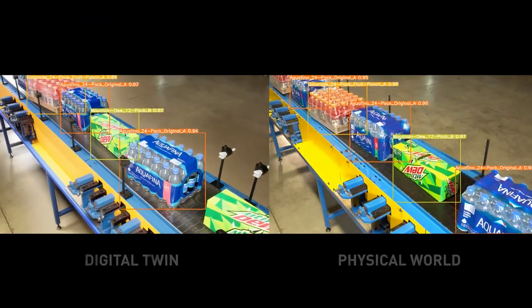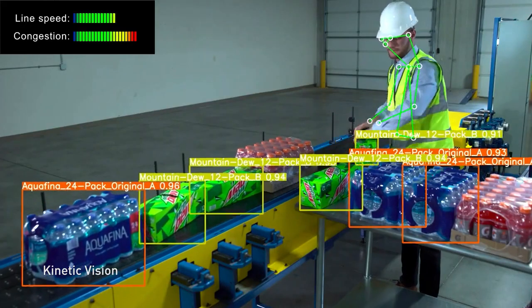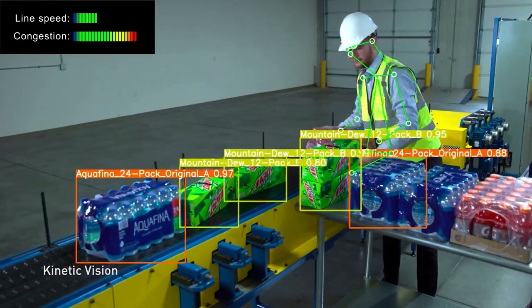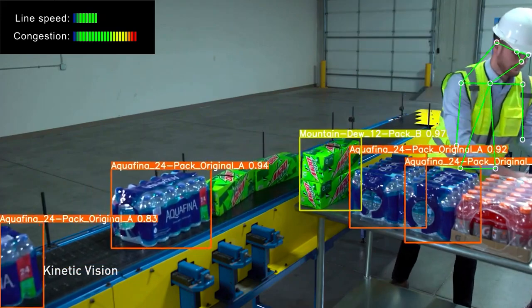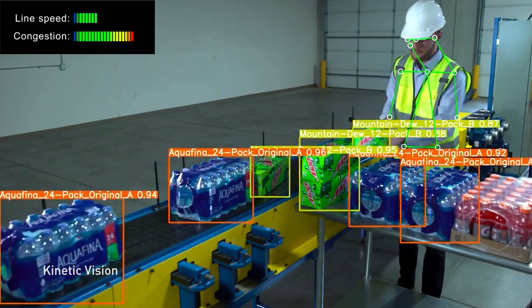These updated models and optimizations are then transferred to the physical world. From here, NVIDIA Metropolis applications monitor and adjust conveyor belt speed in real-time using AI-enabled computer vision, helping prevent congestion and downtime across miles of conveyor belts.